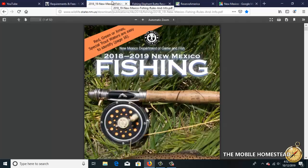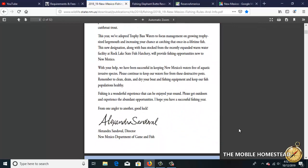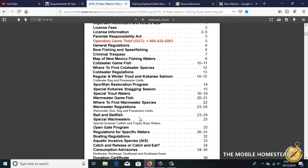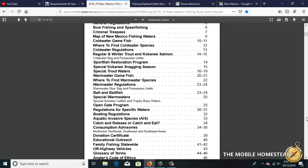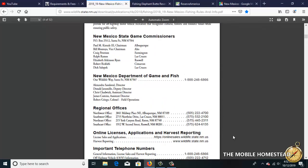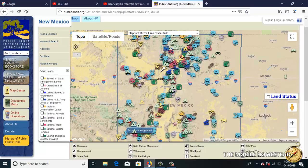We'll download the New Mexico Fish and Game rules and info for 2019, which tells us all the lakes and river restrictions, size limits, closures, and all the important things we need to know about. Almost all states will put up their regulations in PDF form where you can download them — really good to know this.